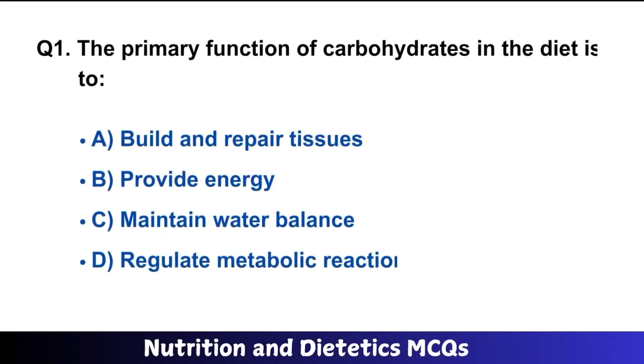Question number 1: The primary function of carbohydrates in the diet is to provide energy. The right answer is option A: provide energy.